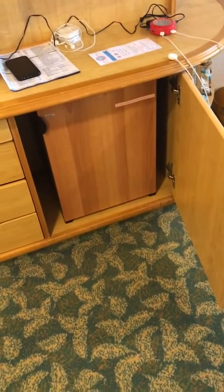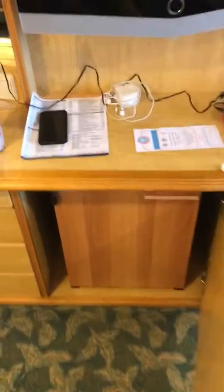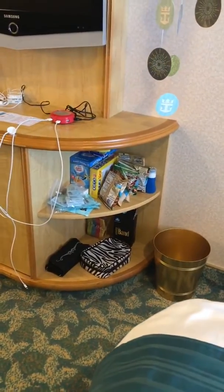You also have a refrigerator right down here. It's not very cold — it seems like on all cruise ships they just don't get very cold — but we have our drinks and food in there. Over to the side of the cabinet there's also some shelving where we keep our food and other items.